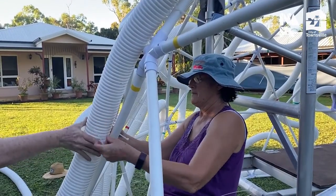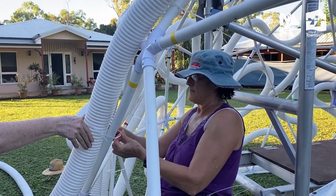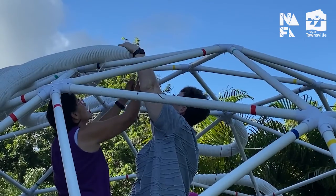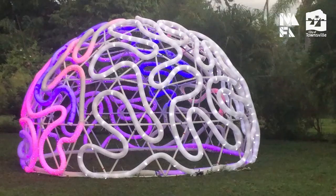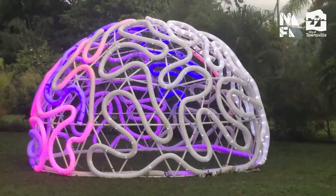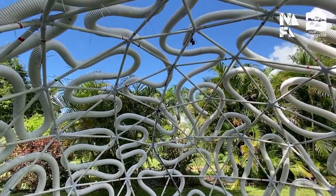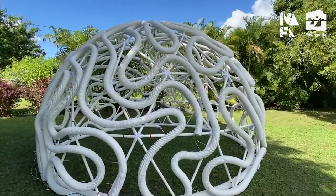These pipes were then attached to the dome structure using cable ties to create a brain-like form. The artwork, titled Brain Fade, draws a comparison between coral bleaching and the human brain damaged by dementia. In daylight, the all-white structure looks like a giant lace dome reminiscent of brain coral.